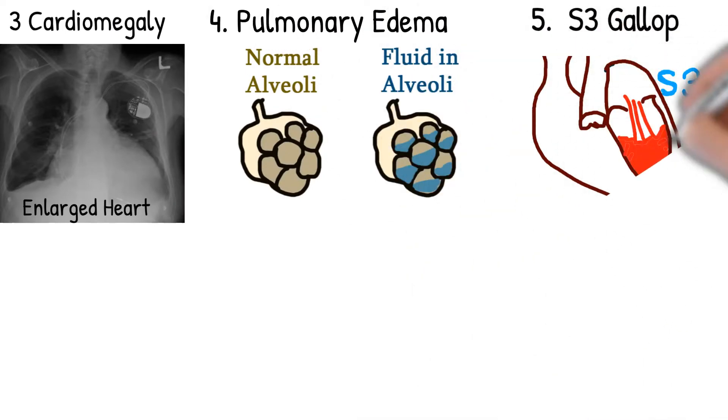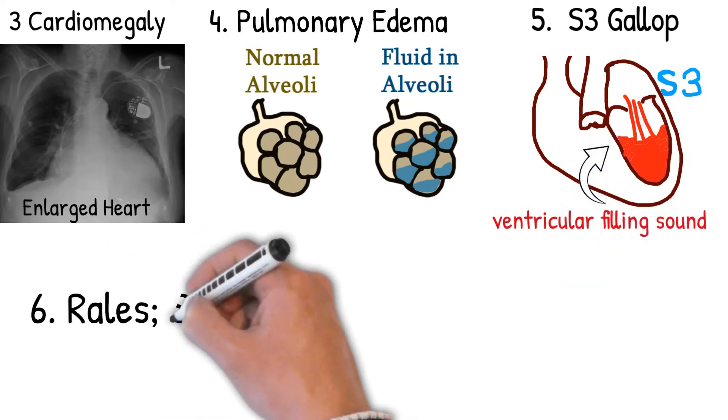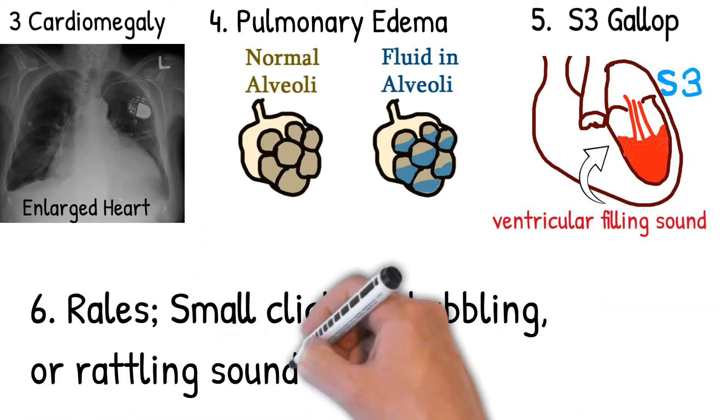S3 gallop — the oscillation of blood back and forth — is caused by rapid diastolic filling. Rales are small clicking, bubbling, or rattling sounds in the lungs.